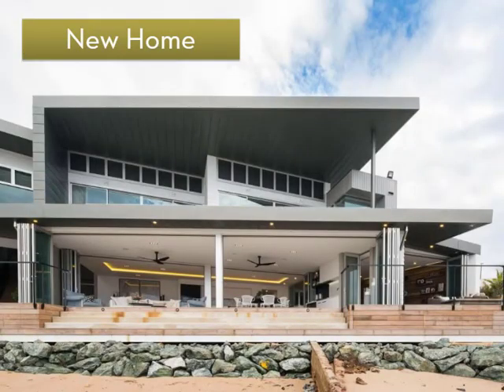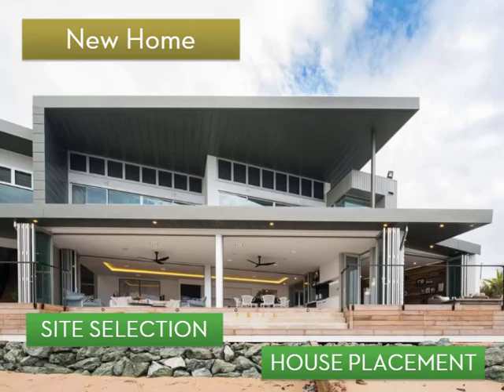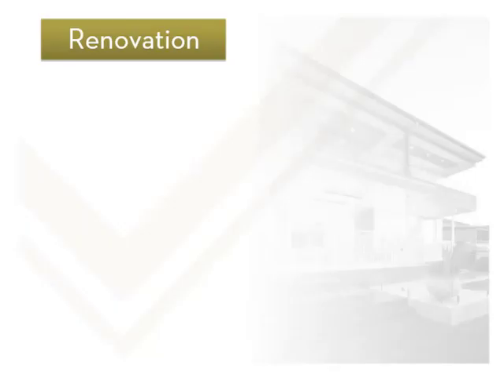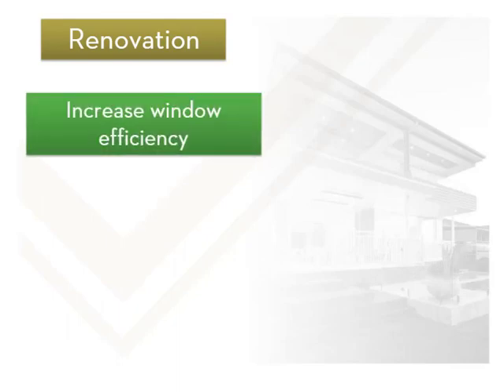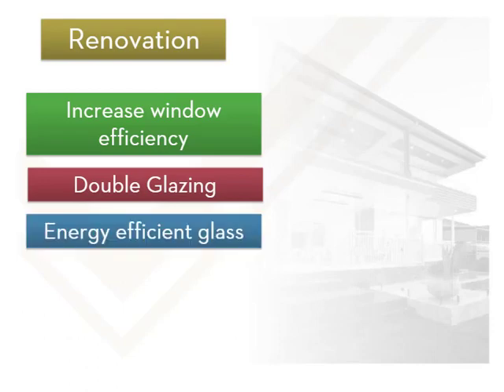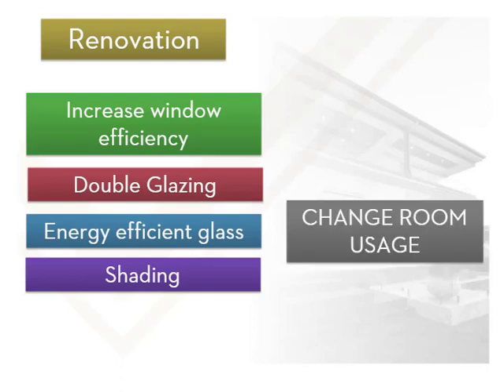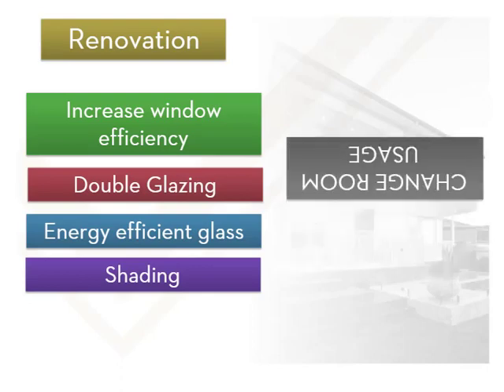Orientation for a new house begins with land selection and continues with the way the house is placed. Renovations provide opportunities to increase window energy efficiency — this can be by replacing existing windows with more efficient ones, including double glazing and energy efficient glass, considering shading using wide eaves, roofing over decks and pergolas, and changing room usage to put living areas facing north. This can be a great suggestion when discussing renovations with customers.